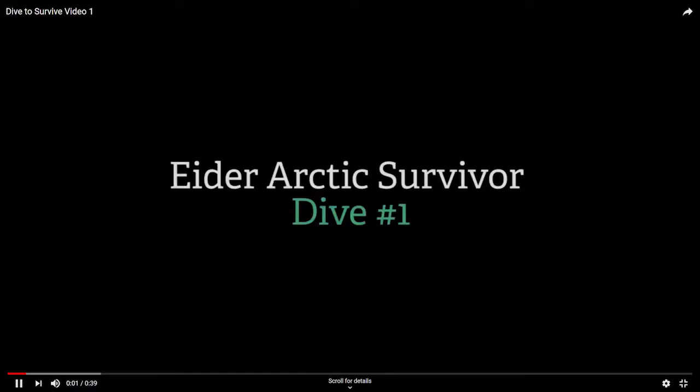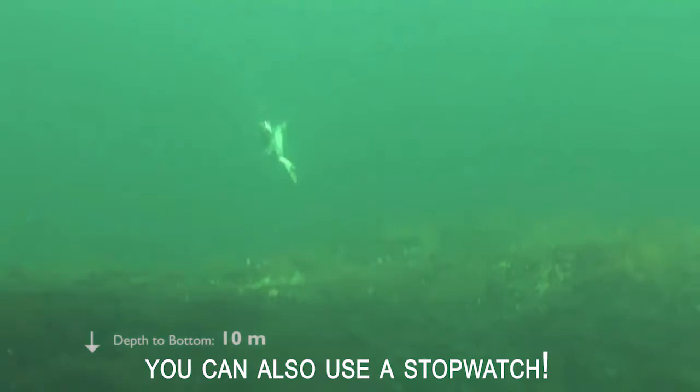One of the first things we're going to do is take this video and count how long it takes the eider to get from the surface to the bottom. Counting one Mississippi, two Mississippi, three, four, five, six, seven Mississippi — it took about seven seconds for that male eider to get down to the bottom in diving video one.